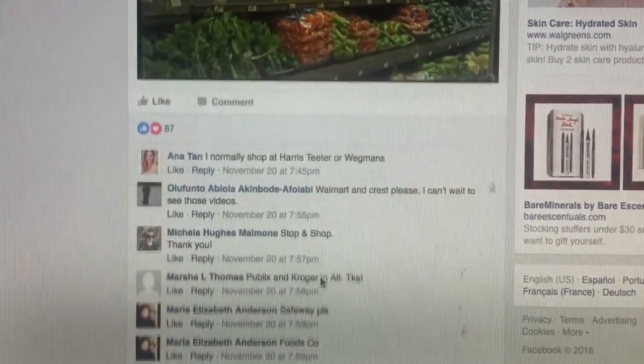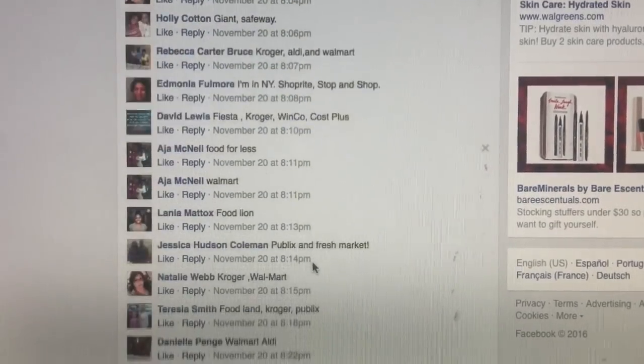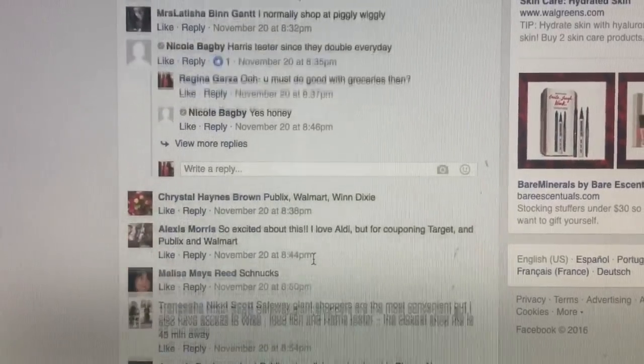I asked on my Facebook, I said let me know where you shop so I can know what stores to cover. I got a ton of stores, but a lot of them fall under affiliates of different stores. Like Kroger falls under King Soopers and Fry's — they're all in one. And stop and shop is associated with Giant and Martin's. Safeway is associated with Pavilions, Randall's, Tom Thumb, and Vons. So I just have to do Kroger, Stop and Shop, Safeway, Meijer, and Publix, and I think we're good to go.